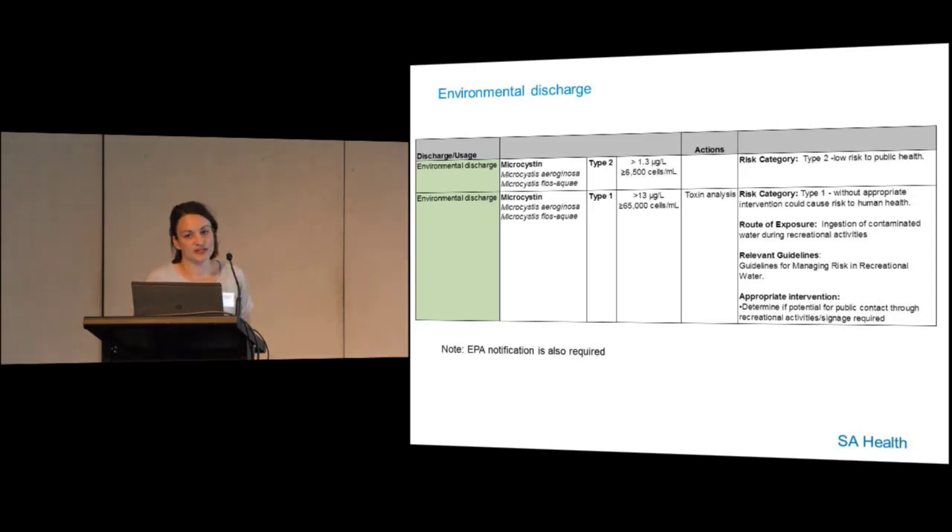For all categories we have a tier-based structure for how incidents are reported. A type 2 incident is considered low risk to public health. We're really focused on type 1 incidents, which are incidents that without appropriate intervention could cause a risk to human health. The trigger for a type 1 across all categories is 65,000 cells per ml — once we get that number, we request a toxin analysis. For environmental discharges, the route of exposure considered is ingestion of contaminated water during recreational activities. We'd determine if there's potential for public contact and whether there is a need for signage downstream. An EPA notification is also required.